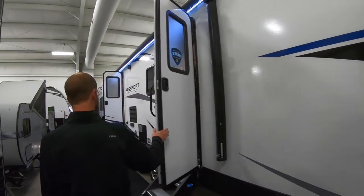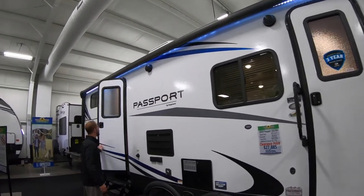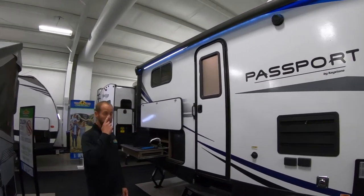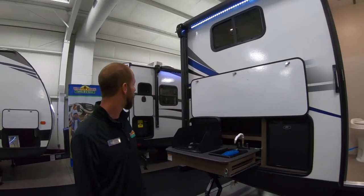You do have a giant awning on this. It runs over both of the doors, which a lot of people like. You don't have to come in and out of that second door without protection from rain and sun.